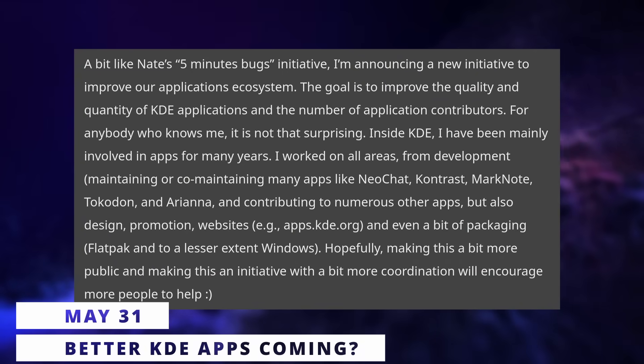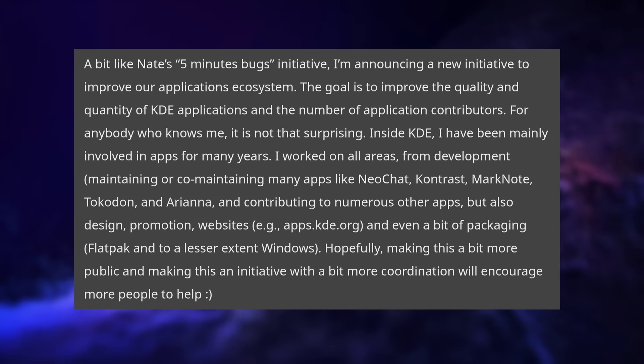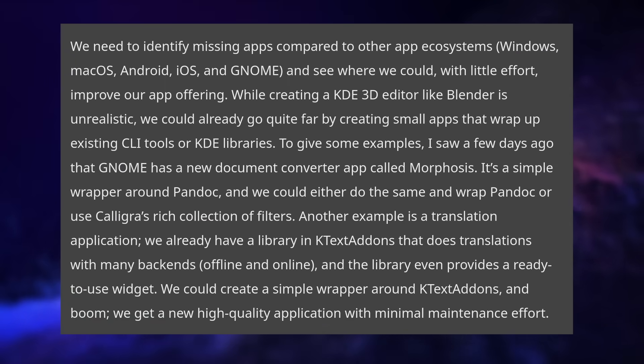So first, let's talk KDE. Carl Schwan, a prolific contributor to many KDE applications, has launched a new initiative to make the KDE app ecosystem better. This KDE apps initiative has a few major goals. First, they want to close the feature gap.